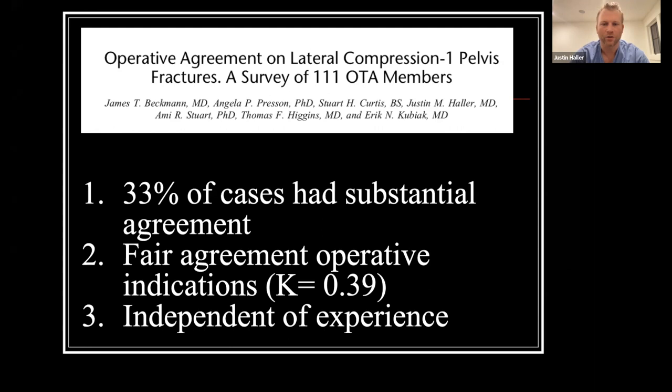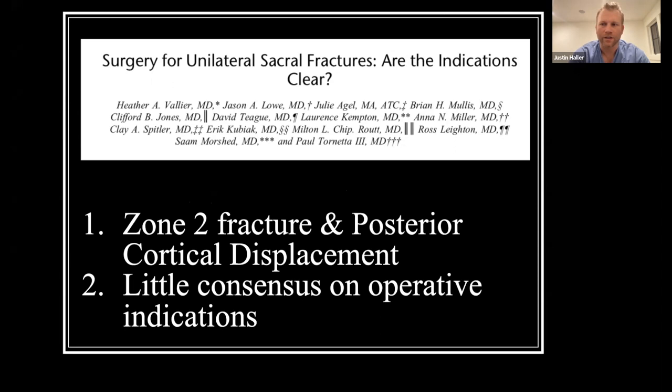Another similar study was done at 16 different trauma centers accumulating over 300 pelvis fractures. They demonstrated little consensus among surgeons who routinely fix these fractures on which ones are actually indicated for surgery. They found that zone two fracture and posterior cortical displacement were correlated, but there were few other radiographic markers.